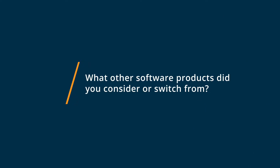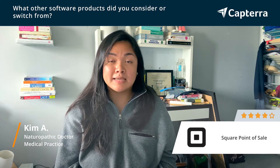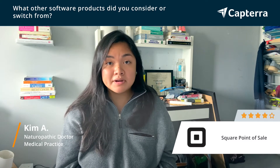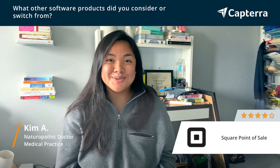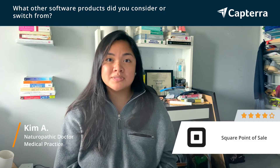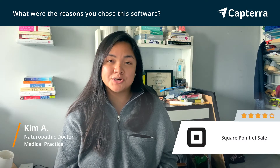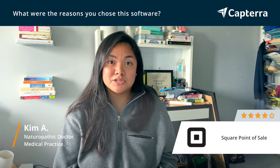For my small business, I have been thinking over different options for collecting payment for my patients. I've been thinking about Moneris as a main point of sale and also just relying on good old Interac e-transfer here where I am. But I ultimately chose Square Point of Sale because of how its features met my needs as a small business owner who provides professional services.